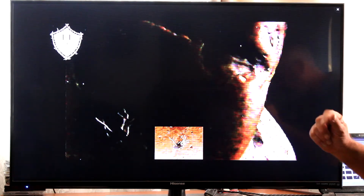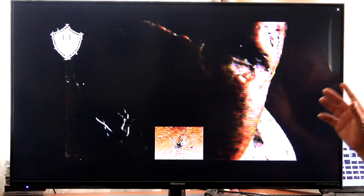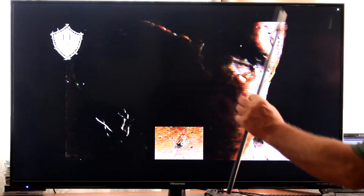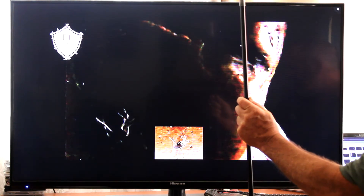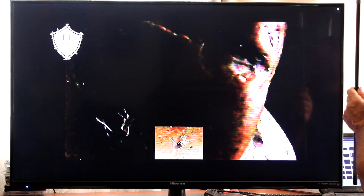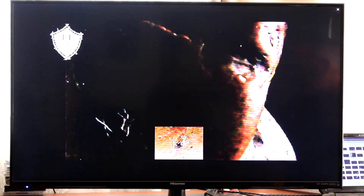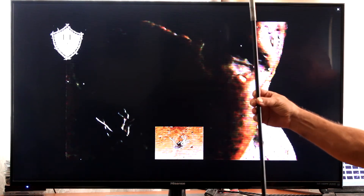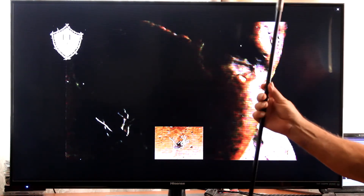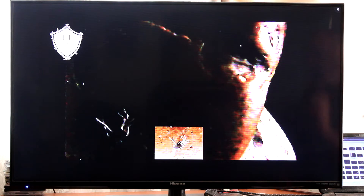Coming back to the problem: this does not happen when we have the very same cycle with the Earth spinning in the opposite direction. In other words, if the Earth is spinning clockwise on its axis — going around the sun anti-clockwise — so the sun rises in the west instead of the east — we don't have the problem. This issue does not happen. These very people that fail do not fail when the Earth is spinning on its axis in the opposite direction. It happens only when we spin anti-clockwise on an anti-clockwise direction around the sun.